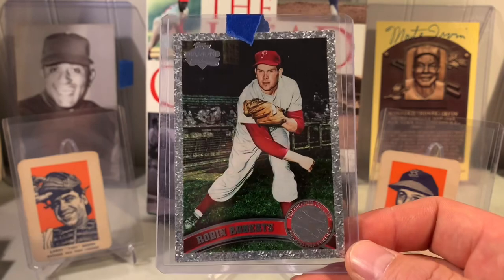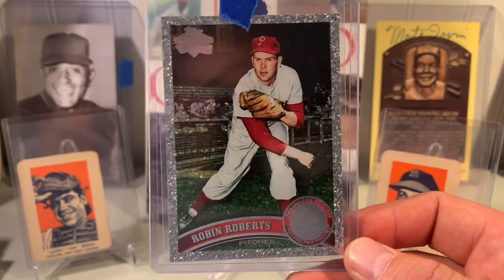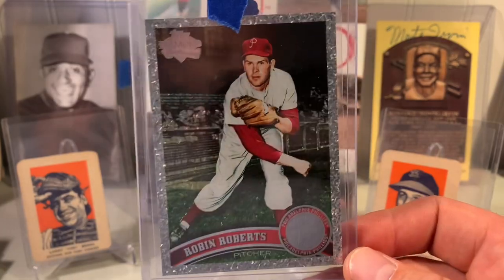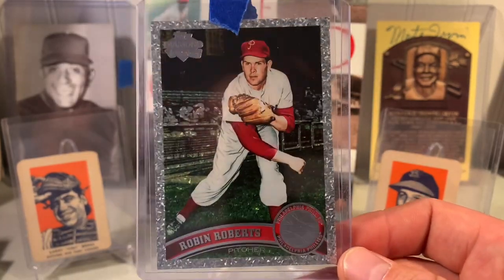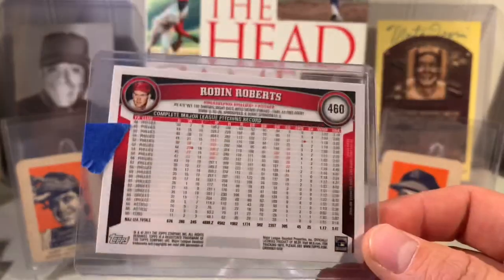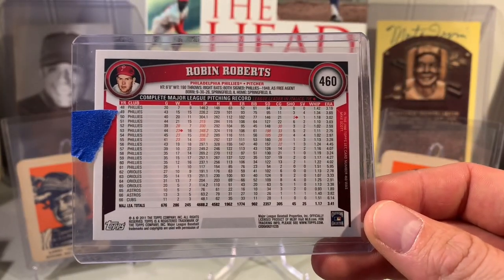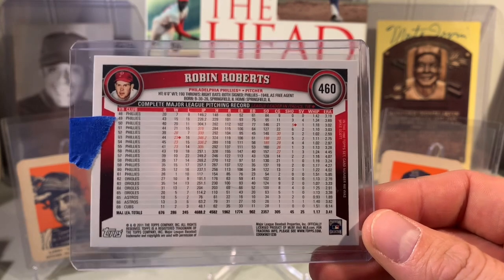2011 Diamond Anniversary Robin Roberts — the old school glove, a stage photo. It's got a cool looking photograph. I don't mind the Diamond Anniversary ones; I think those are kind of neat. Robin Roberts had a very long distinguished career with amazing years in the 50s.